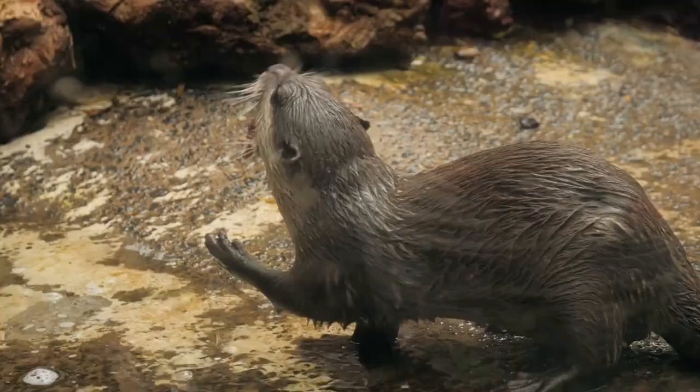Overall, otters are fascinating and adorable animals that play an important role in their ecosystems. They are beloved by many people around the world and are a popular subject of wildlife documentaries and social media posts.